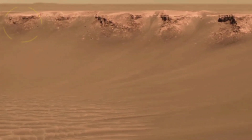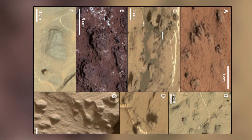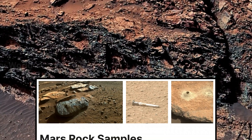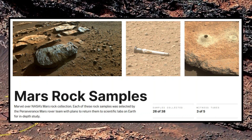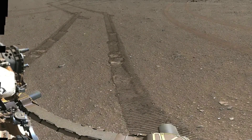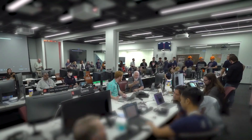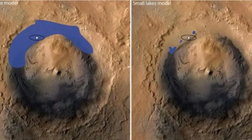Another key area influenced by these discoveries is the development of resource utilization technologies. The detection of water-related minerals and possible ice deposits has strengthened the case for using in-situ resources to support human missions. NASA's MOXIE experiment, which successfully produced oxygen from Mars' carbon dioxide-rich atmosphere, has proven that vital resources can be extracted locally rather than transported from Earth. Combined with the latest discoveries of hydrated minerals, this is driving more investment into technologies that can extract water from the Martian soil, which would provide drinking water for astronauts and serve as a crucial component for fuel production, making long-term habitation and return missions more feasible.